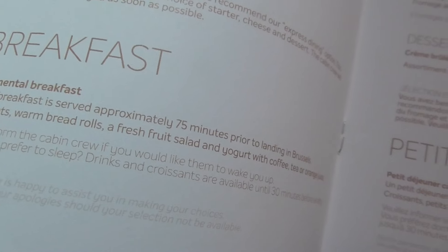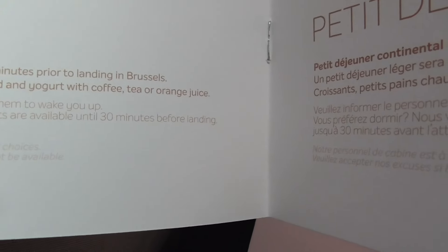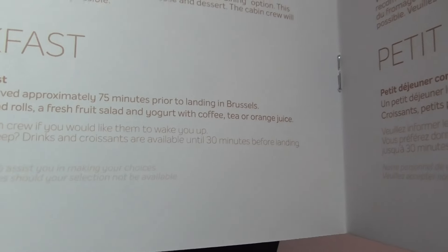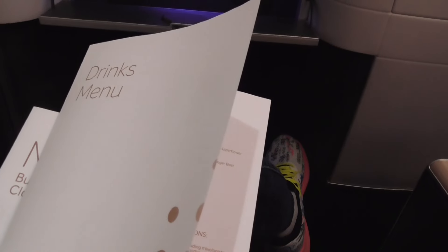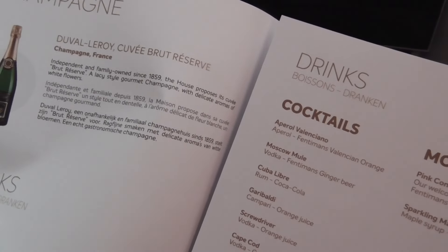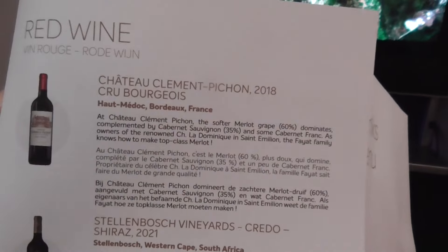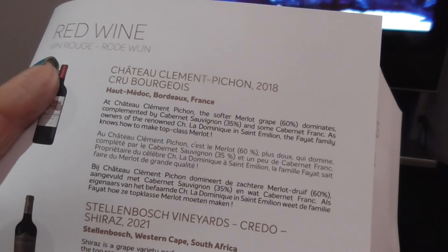Then breakfast — continental breakfast. More muesli, fruit salad, yogurt, coffee. I'm going to skip all that because I'm going to be in a club for a few hours in Brussels. Big drinks menu. I'm drinking a little champagne right now, but I'm going to switch to probably white, or maybe red. I like hot. Midak.